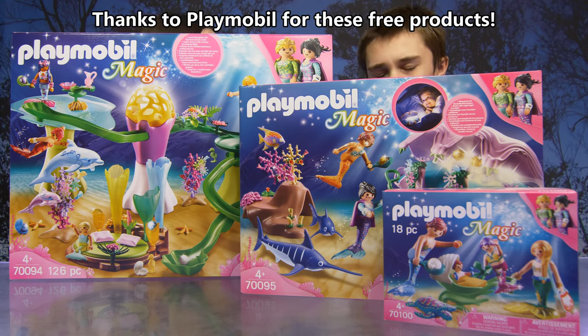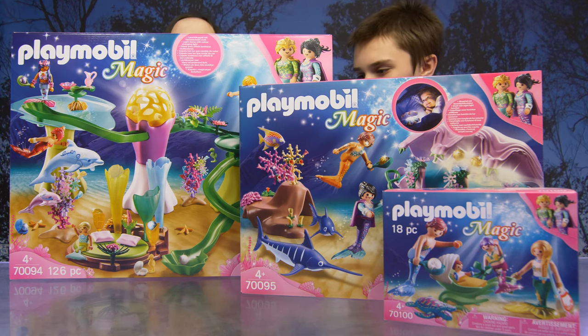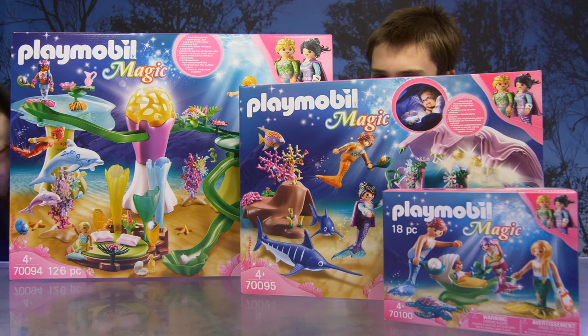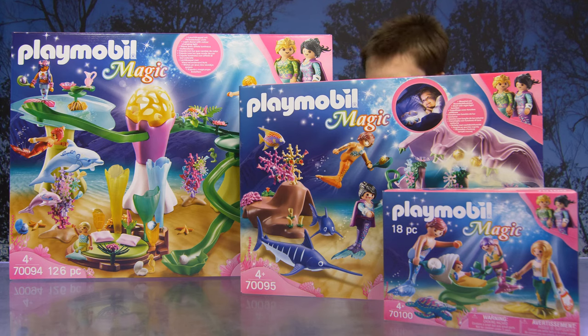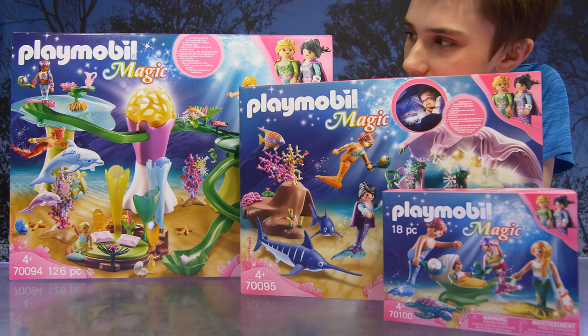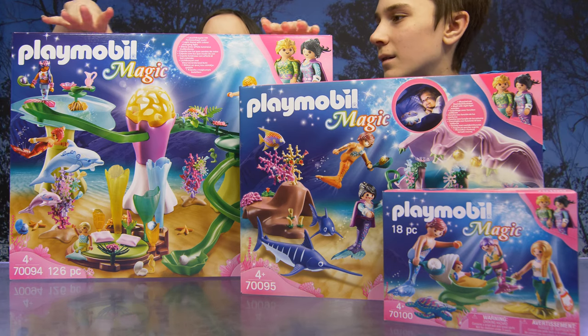So we have the Playmobil Mermaid Cove with Illuminated Dome, which is the bigger box — it has 126 pieces. Then the middle set is the Pearl Shell Night Light. And then we have the Family with Shell Stroller set, which has 18 pieces. Alright guys, you ready to get all these out of the box and create a magical mermaid world?